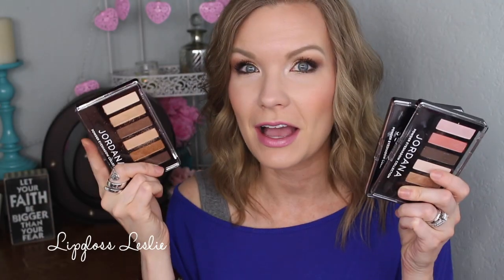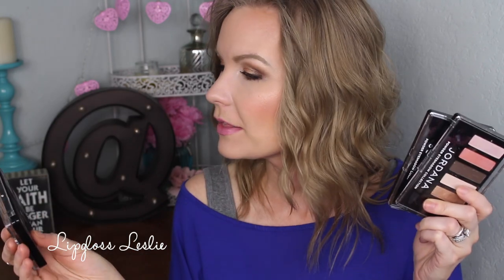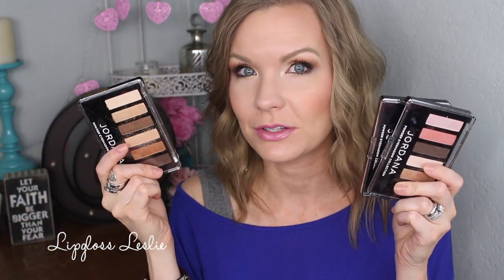Hey guys, welcome back. So I've got a quick swatch review video for y'all today on these eyeshadow palettes from Jordana. These are the Made to Last eyeshadow collection. I've got three different ones to show you, so I'm going to run through the different ones, show you swatches, talk about the formula, and just my overall thoughts, opinions, and reviews. So let's jump into it.